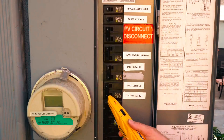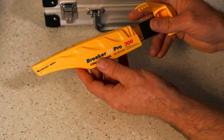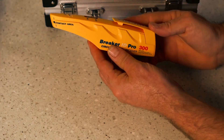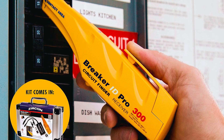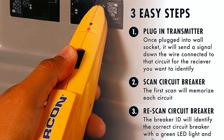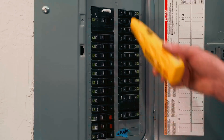It also features automatic calibration, ensuring a smooth, hassle-free process every time. The system uses both visual and audio indicators to confirm when the correct breaker is located. With the ability to identify, label, and repair circuits all by yourself, this tool is a must-have for any electrician. Priced around $190, it offers high-end performance and reliability, making it an investment that will last for years to come.